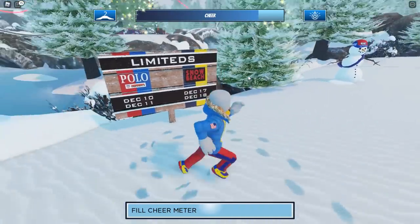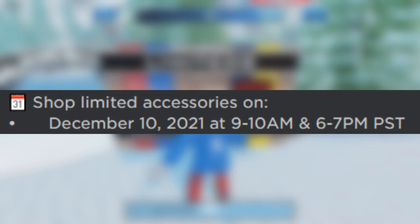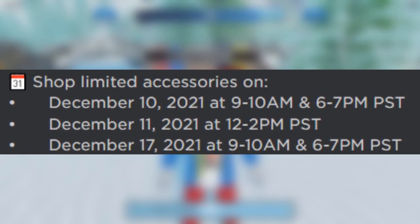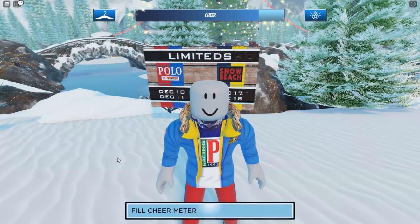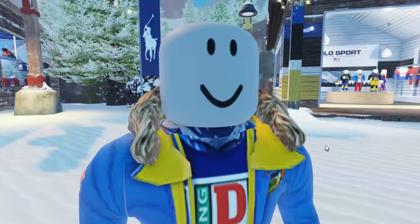If you look at the sign by the shops, you'll notice there will be limiteds available during specific times on specific days. Starting with December 10th from 9 to 10 a.m. and 6 to 7 p.m. PST, followed by December 11th at 12 to 2 p.m. PST. Then one week later, December 17th has the same times as December 10th, and December 18th the same times as December 11th. Be sure to convert Pacific Standard Time to your local time zone — do not miss these limiteds, they're probably going to be more expensive on the Roblox catalog later.